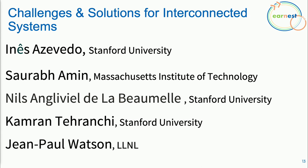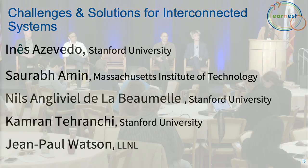This will be followed by Saurabh Amin, a professor of civil environmental engineering at MIT, and finally Jean-Paul Watson, a senior research scientist at Lawrence Livermore National Laboratory. With that, we'll get started, and I welcome Cameron and Niels on stage.